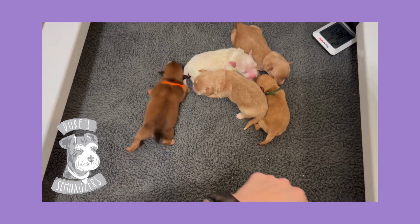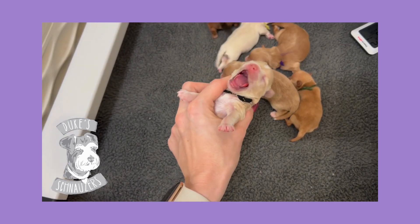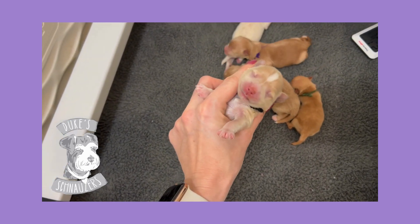Hiding underneath here is black collar girl. She to me looks like she's going to be a light red. She has a little white flash on her forehead and a little bit of white on her tummy.